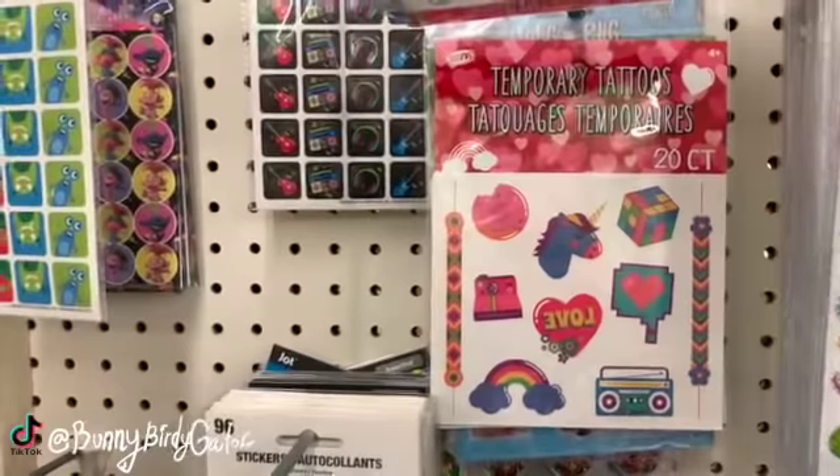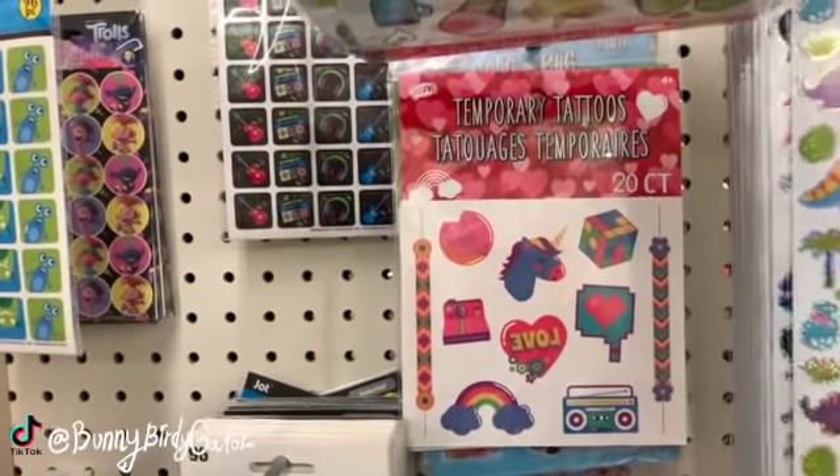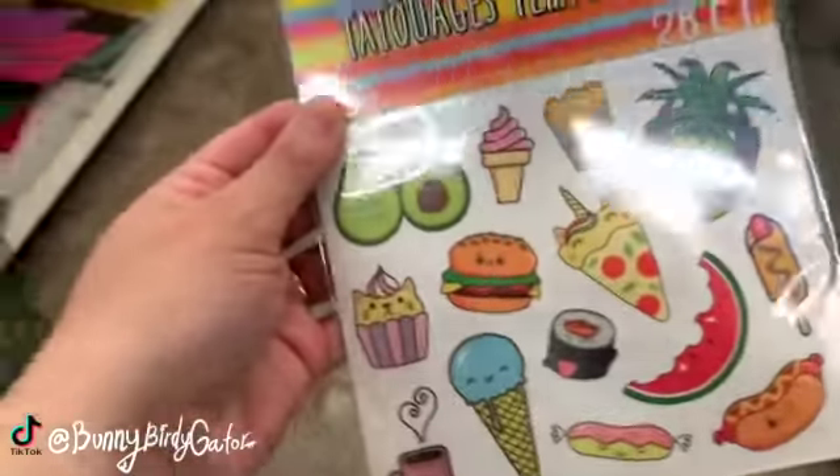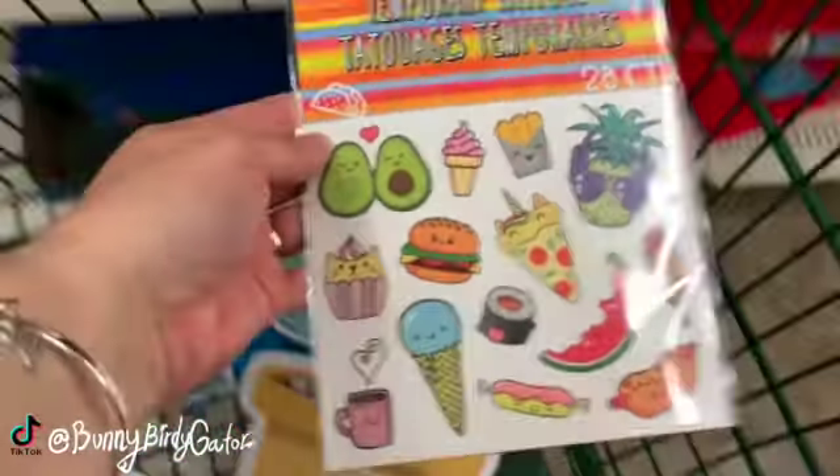I think some of these temporary tattoos are new — 25 in a pack. Rubik's cubes, radios, friendship bracelets, hearts — this is such a cute little summer one. I think I might get these for my niece; those are so cute, those are definitely my favorite. We also have little animals. My kids always loved temporary tattoos when they were younger.